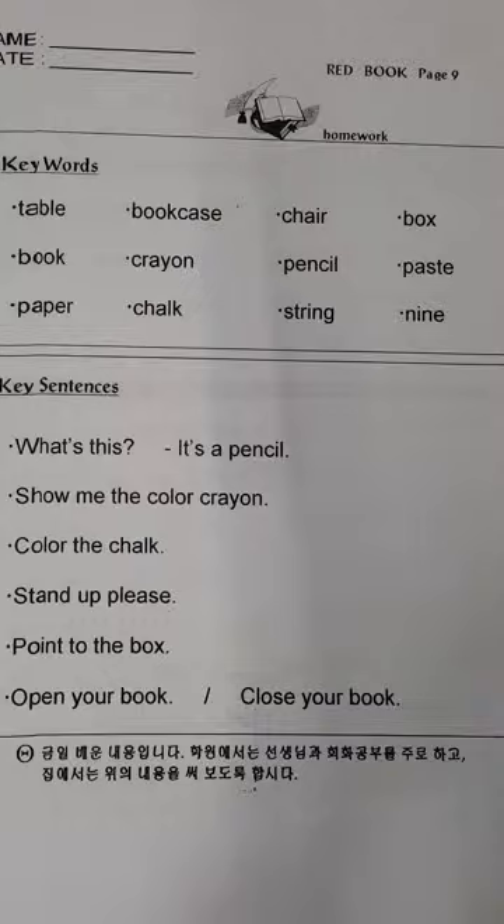Nine. Nine. What's this? It's a pencil. What's this? It's a pencil.